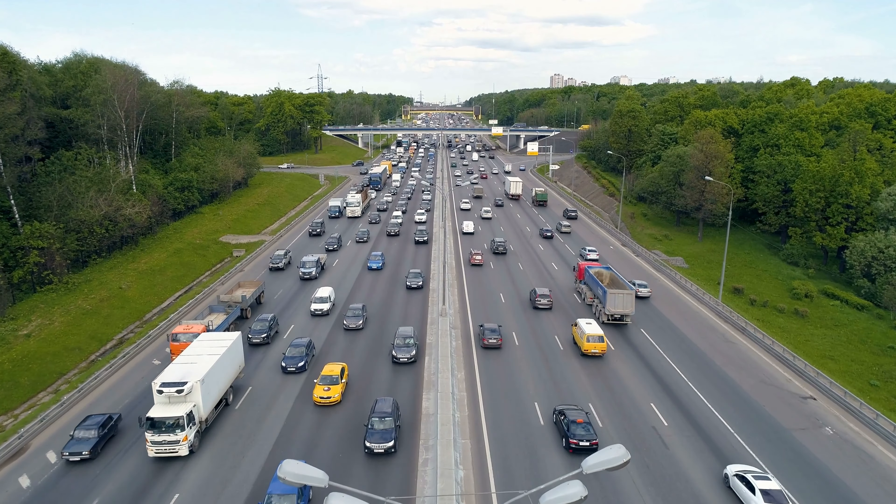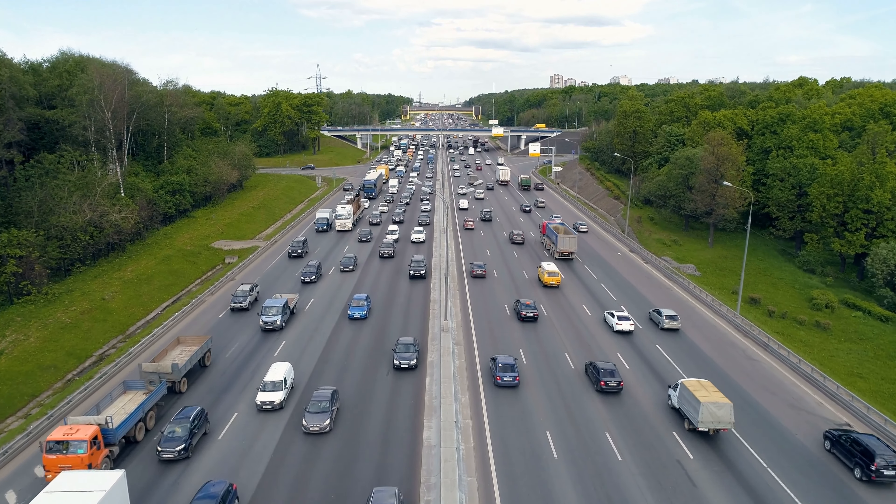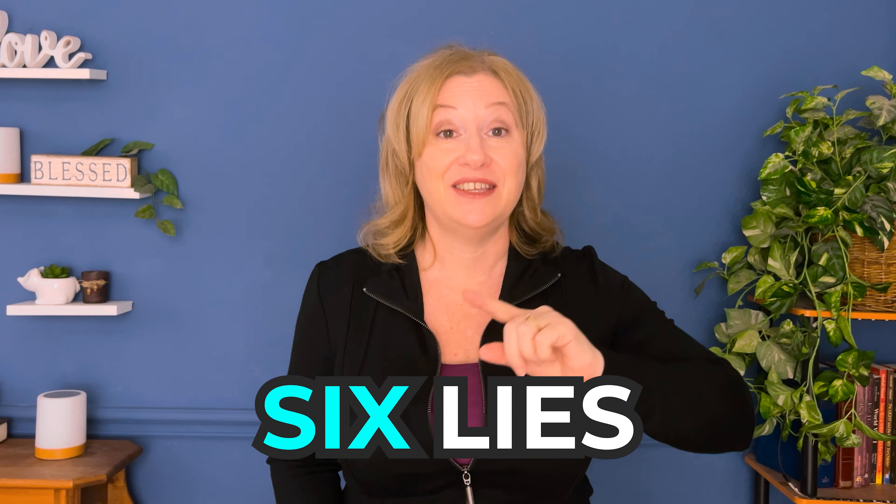As a buyer in Dallas, how do you make a wise purchase in the midst of all these foundation problems? If you don't want an hour-long commute to work, chances are you're going to have to consider a pre-owned home. There are six lies you need to be on the lookout for, but first I want to show you what you can expect to see in a home with foundation repairs.